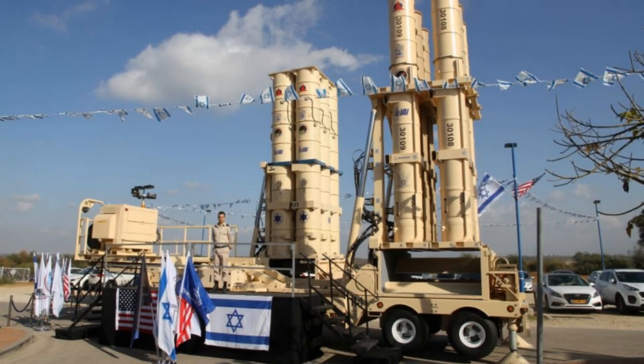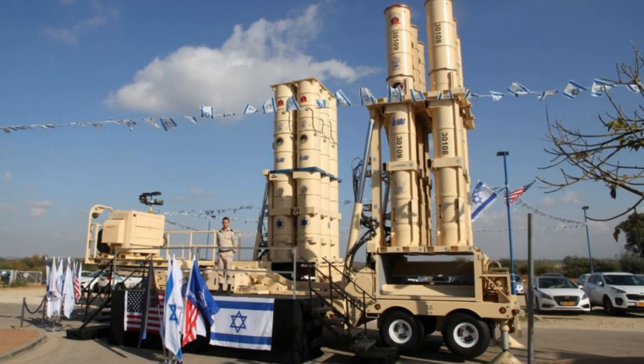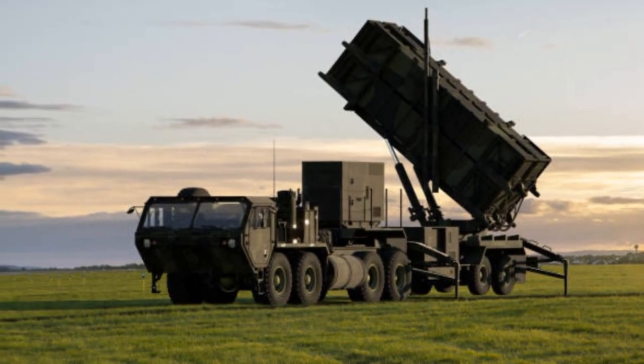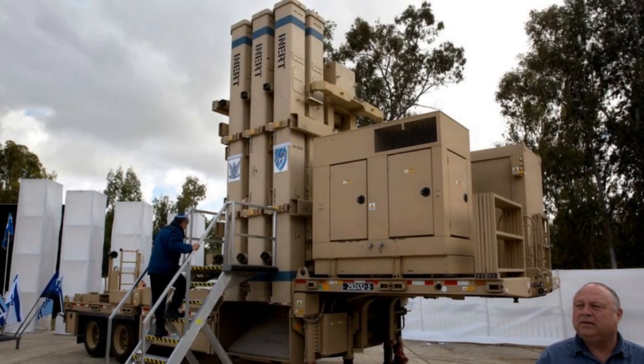Patriot System: While not indigenous to Israel, the Patriot System, developed by Raytheon and Lockheed Martin, plays a crucial role in the nation's defense apparatus. Capable of intercepting crude aircraft, drones, and tactical ballistic missiles, the Patriot System provides an additional layer of protection, bolstering Israel's overall defense capabilities.